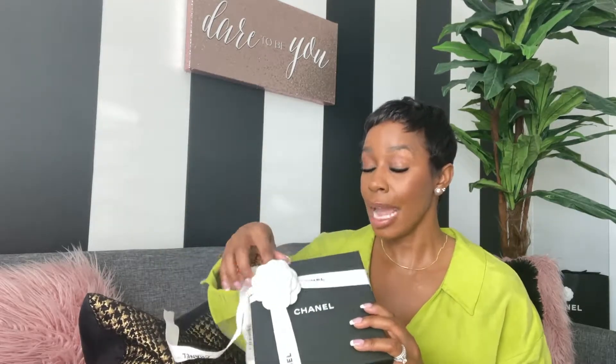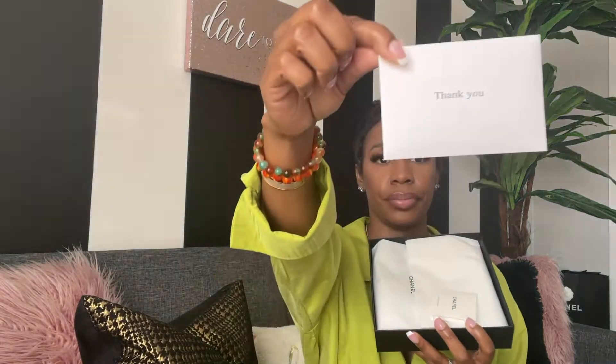All right guys, let's just jump right into my goodies. I don't need to leave you guys waiting too long to see my new items. I am super excited because this item here is my first Chanel item. It's just an accessory.